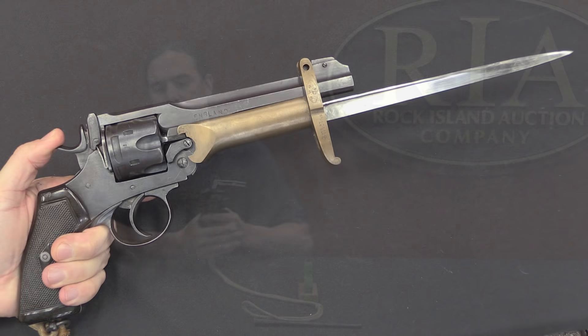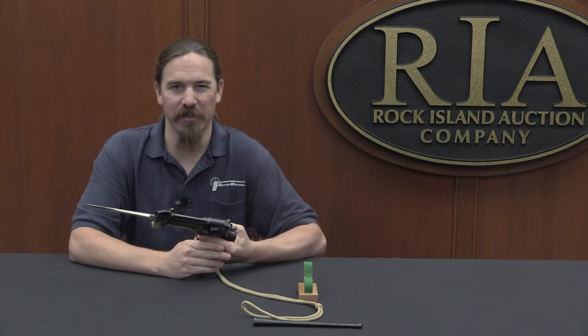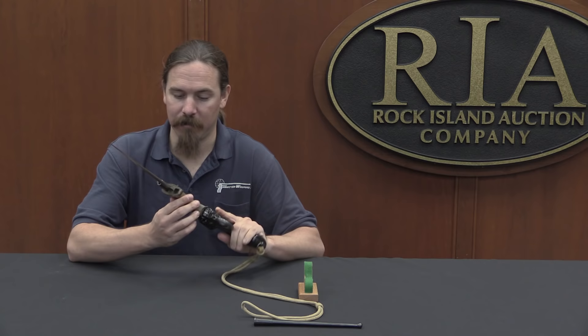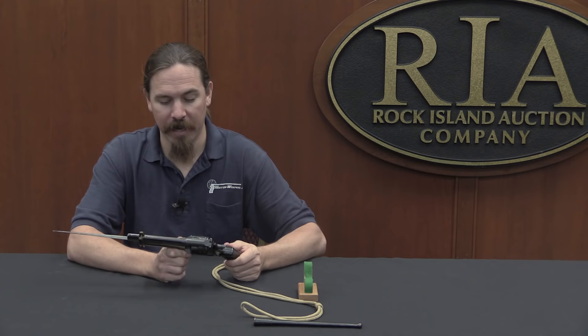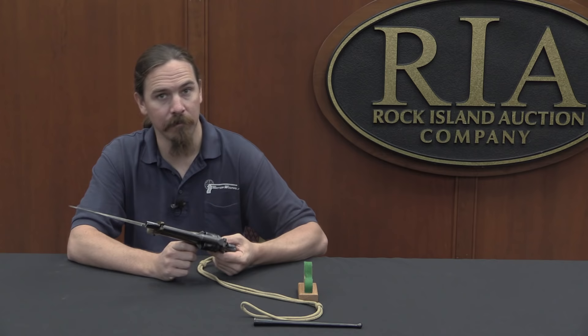Thanks for watching guys, hope you enjoyed the video. These Pritchard bayonets are really cool and really scarce to find as originals. If you just want one for a Webley pistol to go out and shoot and play with, reproductions are cheap and easily available and great for that purpose. However, if you really want to spend the money and have a true original Pritchard bayonet in your collection, this might be the opportunity for you. Take a look at the description text below — you'll find a link to Rock Island's catalogue page. It actually comes with a second one as well. You can place a bid online, over the phone, or participate live in the auction. Thanks for watching.